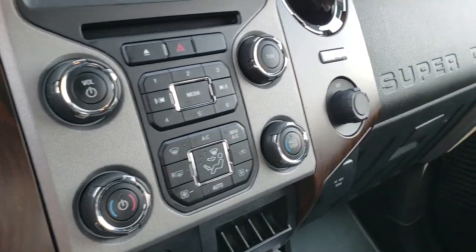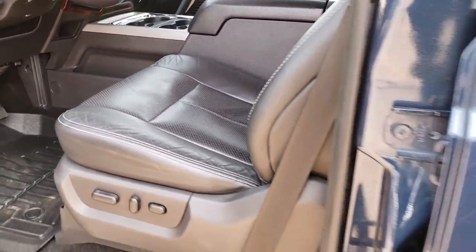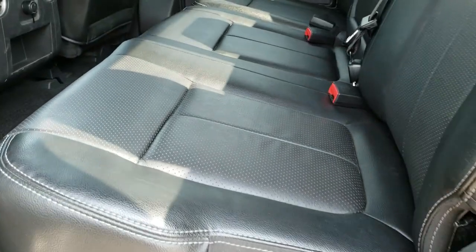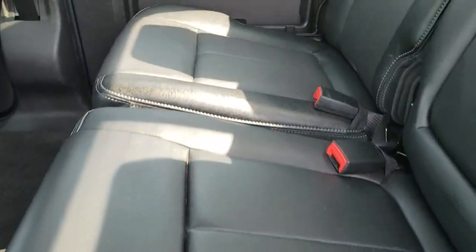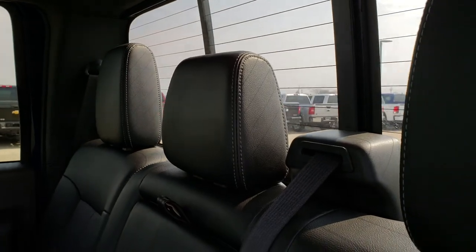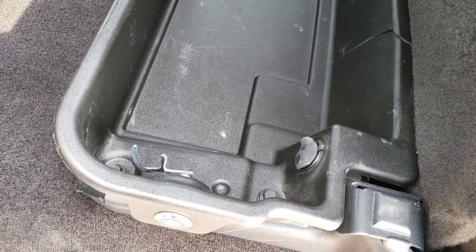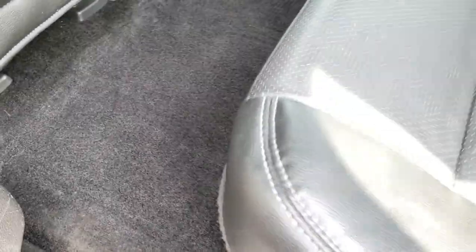We'll take a quick look at the back seats and then check out under the hood. Back seats are just as clean as the front seats — no rips or tears back here. It does have that power sliding rear window with the built-in rear defrost. You get storage underneath these seats, lockable with the ignition key. The back carpeting is in really nice, clean condition.